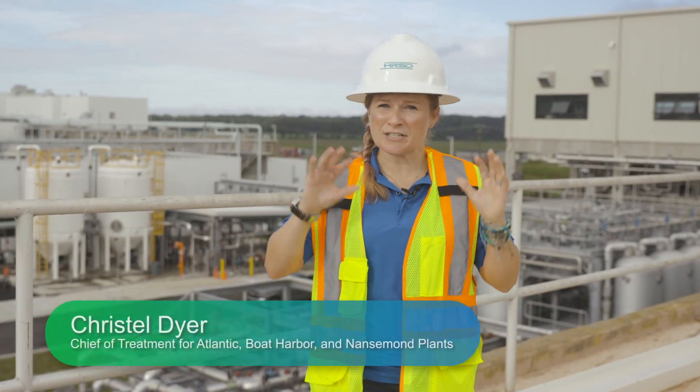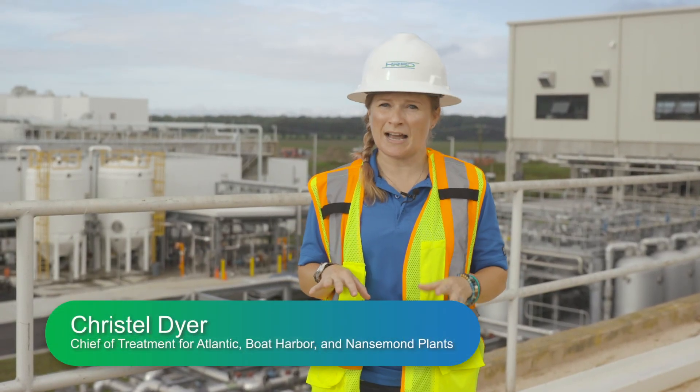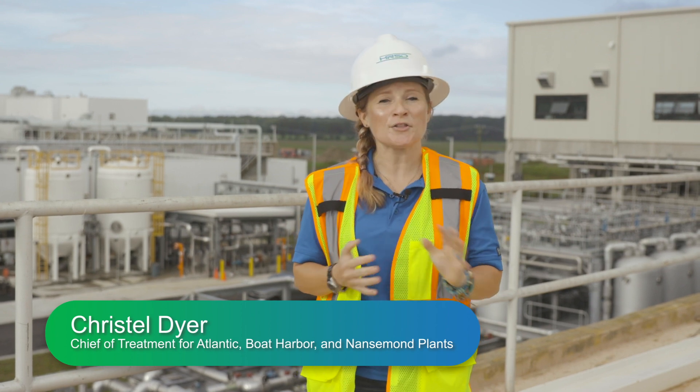Hello and welcome. Right now we are standing on top of the digester building at HRSD's Atlantic Treatment Plant located in Virginia Beach, Virginia.